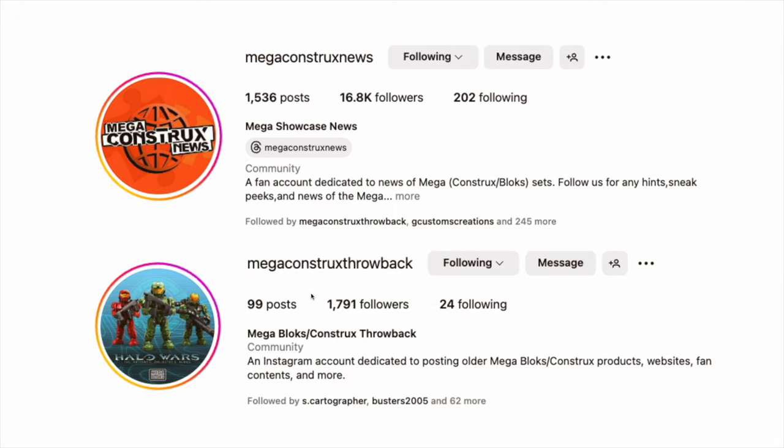These two accounts you should follow immediately on Instagram — they helped me out with a lot of the lore. Megaconstructs News for all of your Mega updates, and Megaconstructs Throwback looking at the old catalog of Mega Blocks and Mega Constructs. They have touched so many different IPs in the past — it's worth having a look.